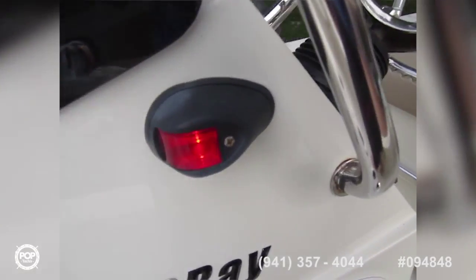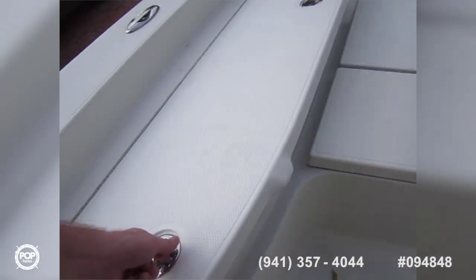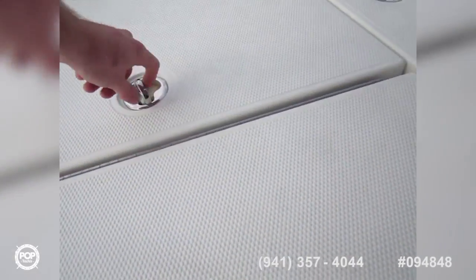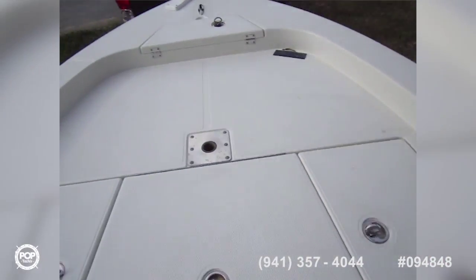Got the nav lights on right now — I don't know if you can see them in the daylight. A little cooler under the forward seat here. Hydraulic lift-assist hatches. Rod storage in this one. This is a bait well here. Dry storage here, and large additional storage — fish box, whatever you like.